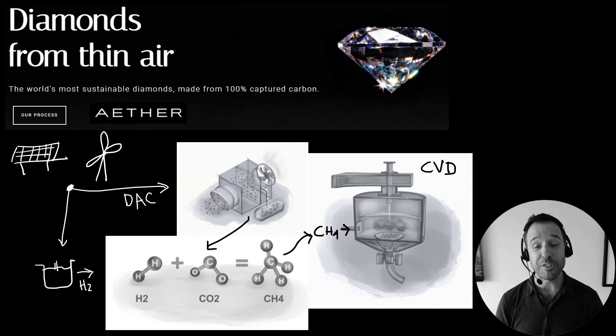Thanks so much for tuning in to this week's Energy Sketch, folks. Subscribe, like, comment — love to hear from you. Tune in Monday, 12 p.m. youtube.com/@energysketch. Thank you so much, folks. Toodaloo!